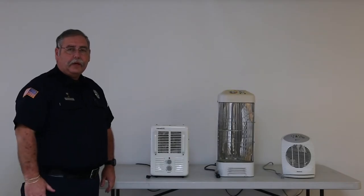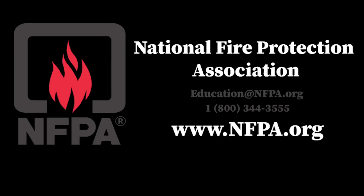If you want more information about space heaters or anything else from the fire service, you can visit NFPA.org. They have great safety tips on just about any subject you'd like.